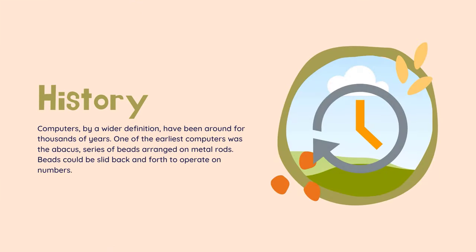Computers, by a wider definition, have been around for thousands of years. One of the earliest computers was the Abacus, a series of beads arranged on metal rods. Beads could be slid back and forth to operate on numbers. This was a very rudimentary device and is not commonly thought of as a computer in modern times.